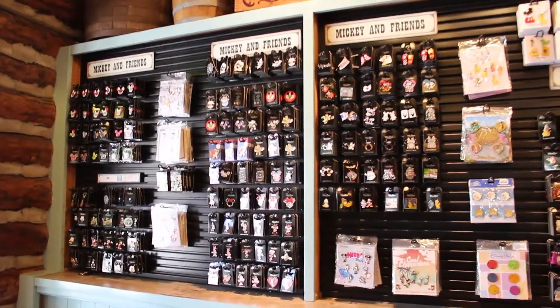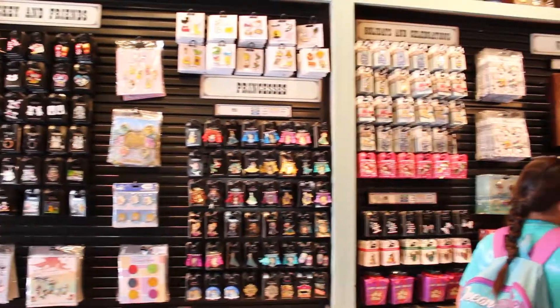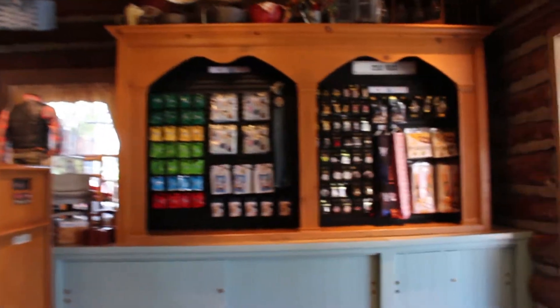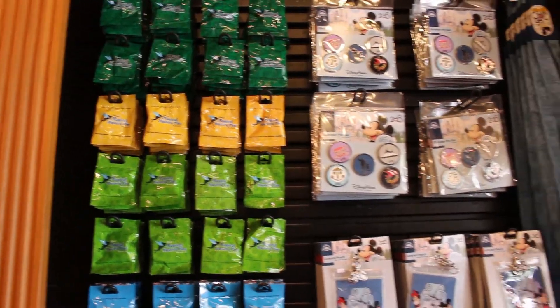The Westward Ho is a very organized store. The pins are labeled by type, so you will see labels for Star Wars, Disney character pins, attraction pins, and so on. This makes it very easy to find the type of pin you want. Of course, there are a lot of pins in these sections, so it may take time to find the perfect pin.